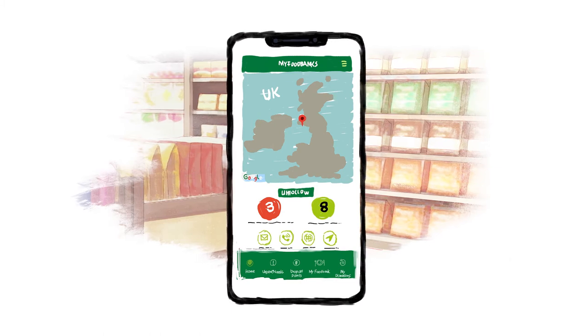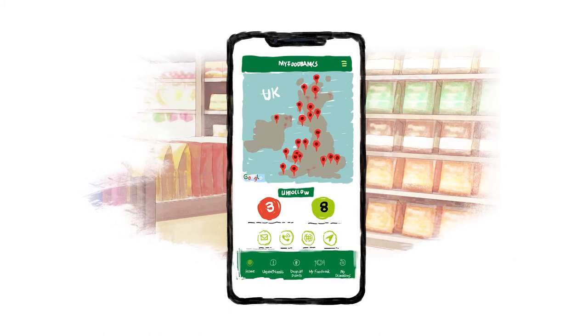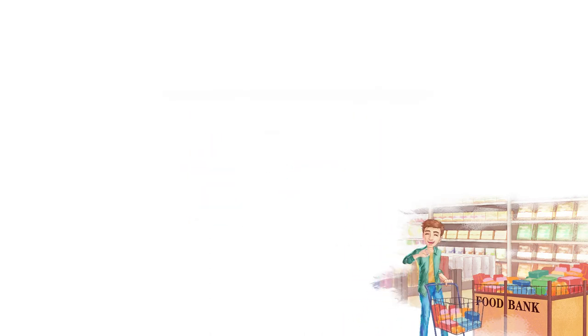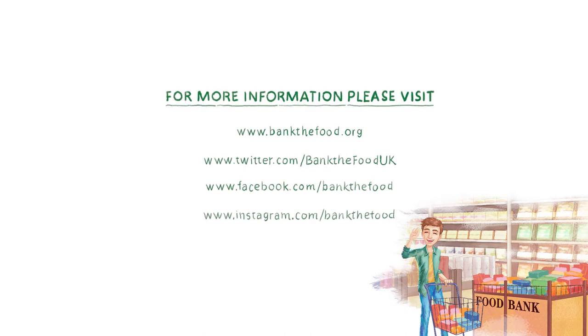Bank the Food are a new charity, but our aim is to register every food bank in the UK on the app. If your local food bank is not yet registered, tell them about us and together we can try to improve the lives of millions of people across the UK.